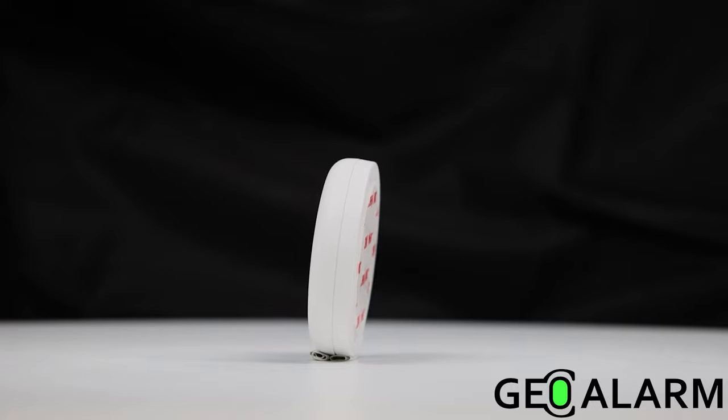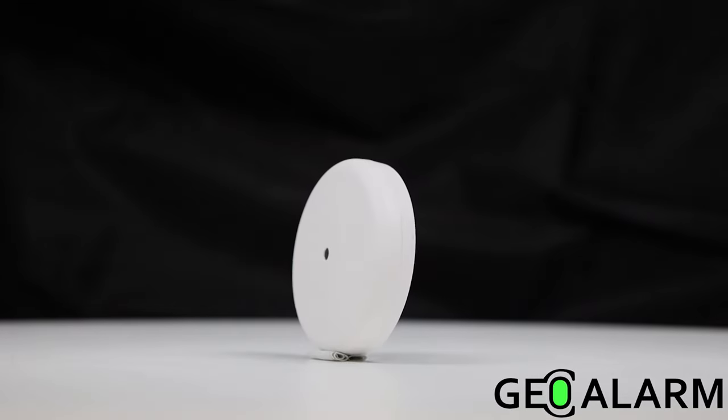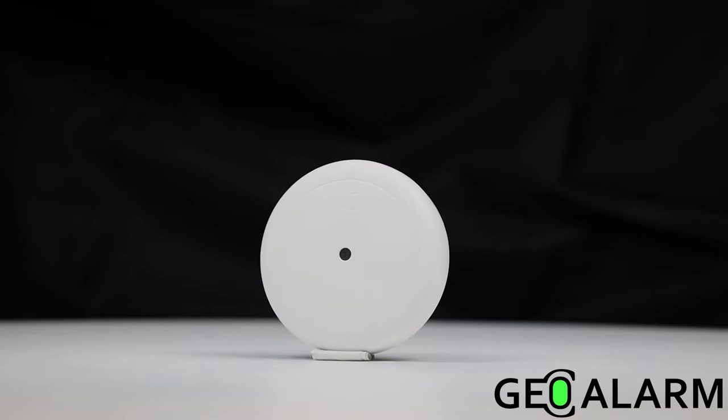Ladies and gentlemen, once again introducing the GEO GBD Glass Brake Detection Device for the GEO Alarm.